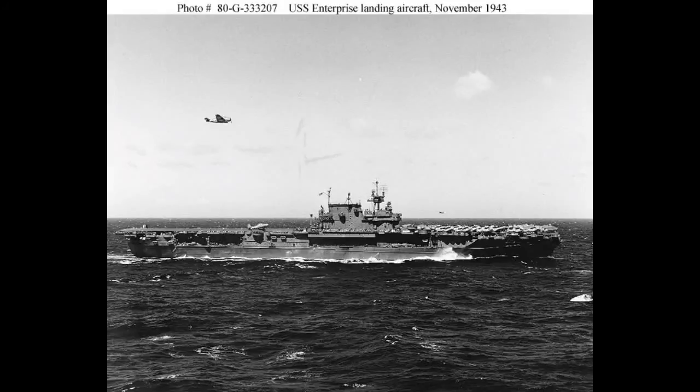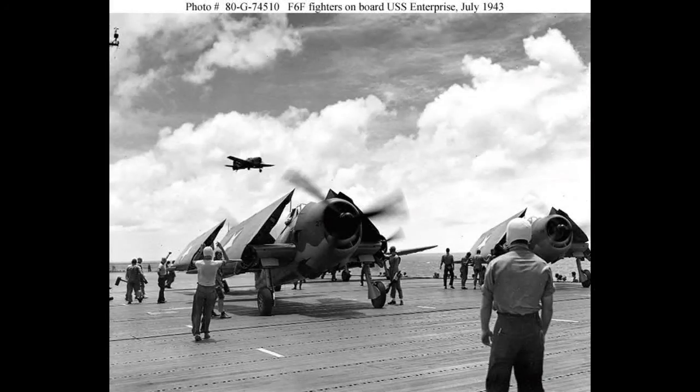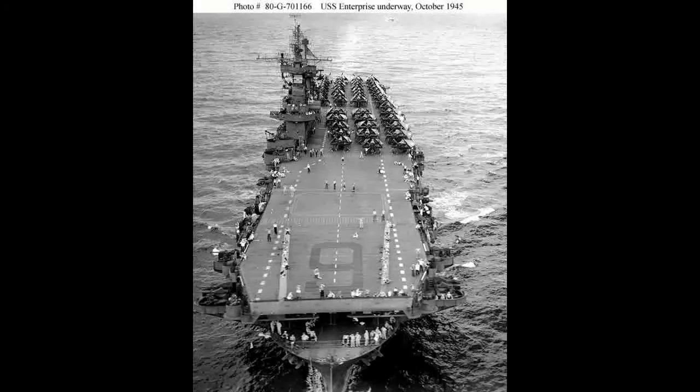Major engagements include Pearl Harbor, Midway, Guadalcanal, South Pacific, Philippine Sea, and Leyte Gulf — but basically Enterprise was everywhere. Everywhere the American fleets went, Enterprise was there. At one point, Enterprise was the only aircraft carrier in the Pacific fighting the Japanese — that was in mid to late 1942. There was a short period where she was refitted and updated with new technology, but after that, she was everywhere.